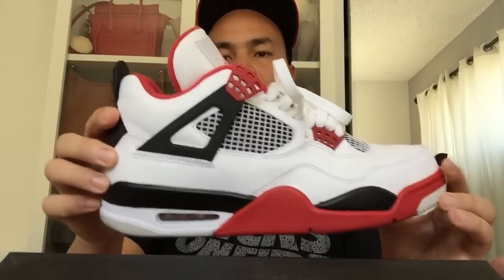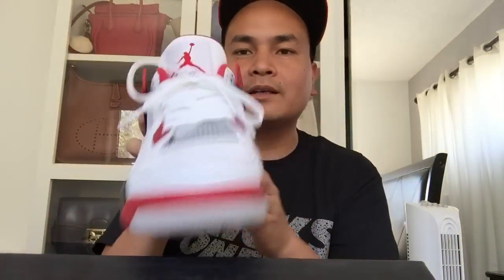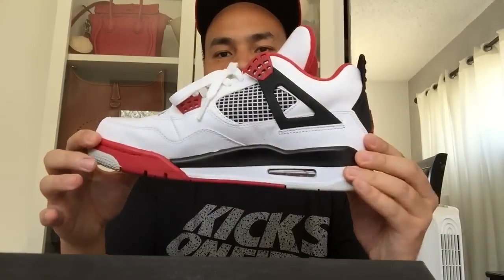Next on the list is the Fire Red 4s. Check that out — it doesn't have the Jumpman logo because it's just the most recent release, but it's a classic colorway of the Jordan 4 nonetheless. Dope Jordan 4 Fire Reds.